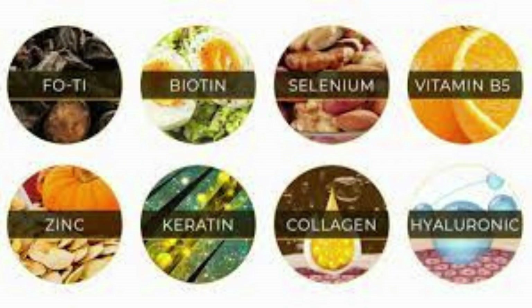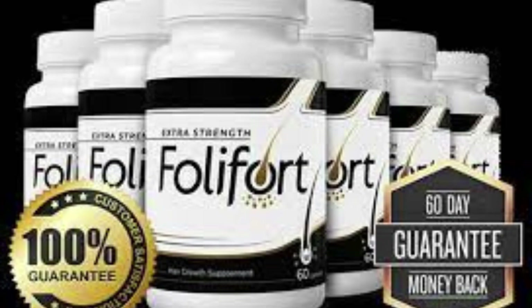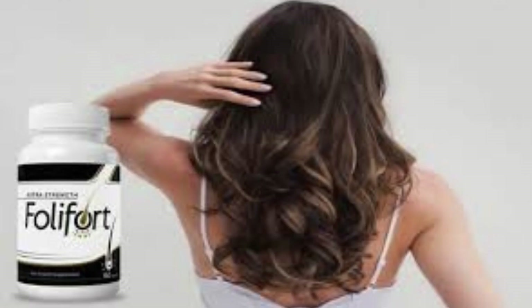Collagen is a protein supplement that makes up all of the connective tissues in the human body, including the hair. The body makes new hair follicles by providing essential building blocks that later support healthy hair growth. Hyaluronic acid: this acid is medically proven to improve the skin's moisture and the scalp's health. That reduces the chance of scalp inflammation that might interfere with healthy hair growth.